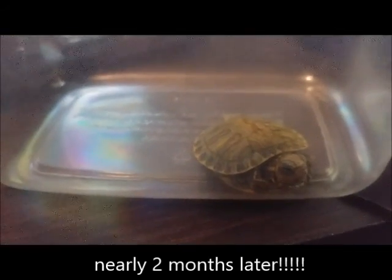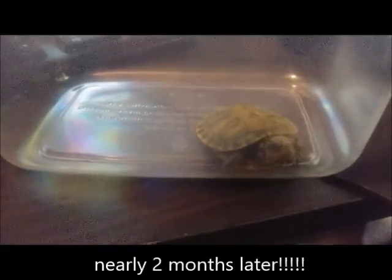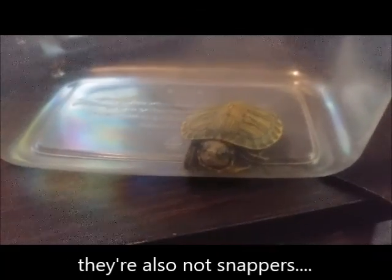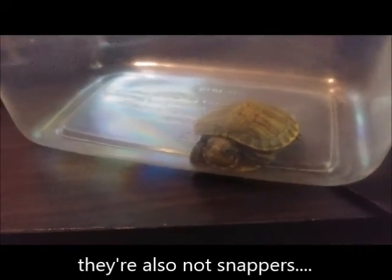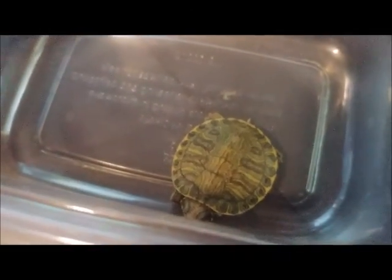Alright guys, I'm so excited. I didn't think that these eggs were viable. The one that had pre-hatched did not survive — I think it suffocated, unfortunately. But out of the other two eggs that were left, one of them literally just hatched. Hi, little guy! So far I don't know the gender or what kind of turtle it is. I'm going to ask my reptile friends to see if they can identify it.